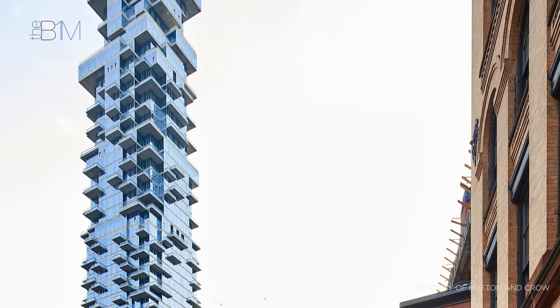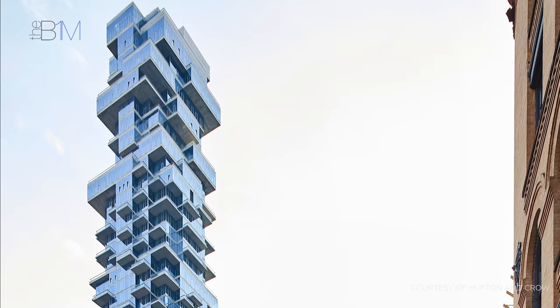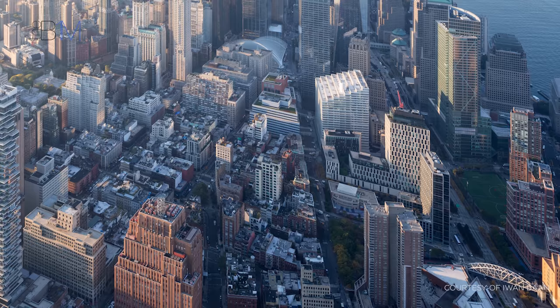Designed by Swiss architecture partners Herzog and de Meuron, it's comprised of a series of stacked blocks that are increasingly offset from one another as the tower rises, giving the building its Jenga-esque form.